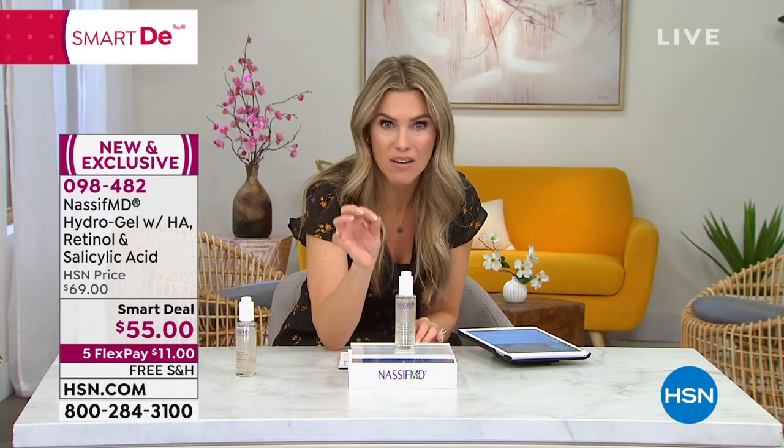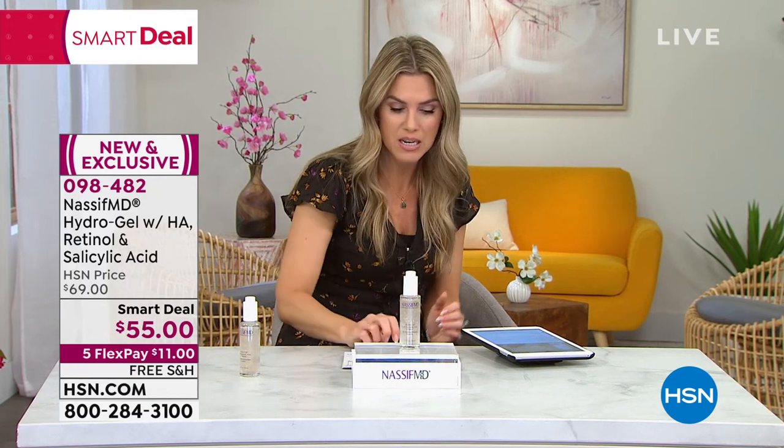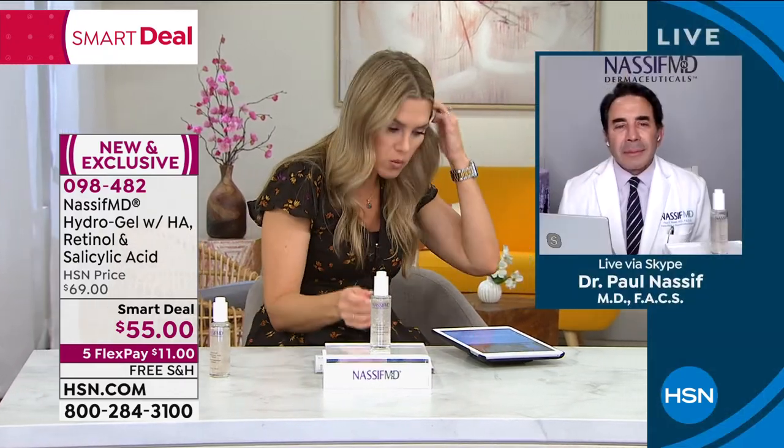If you want to start placing your order, we do have this on auto ship. Auto ship is the way to go because when you fall in love with your skin you don't want to pay full price. You're locking in this Smart Deal opportunity at $55 today with free shipping and handling. Dr. Nassif, we have a lot of questions on Facebook — uber fans who've been watching Botched for years, following your career and skincare. Most people are using HydraScreen and love it. Many are asking: which goes on first, HydraGel or HydraScreen, and how do they work together?